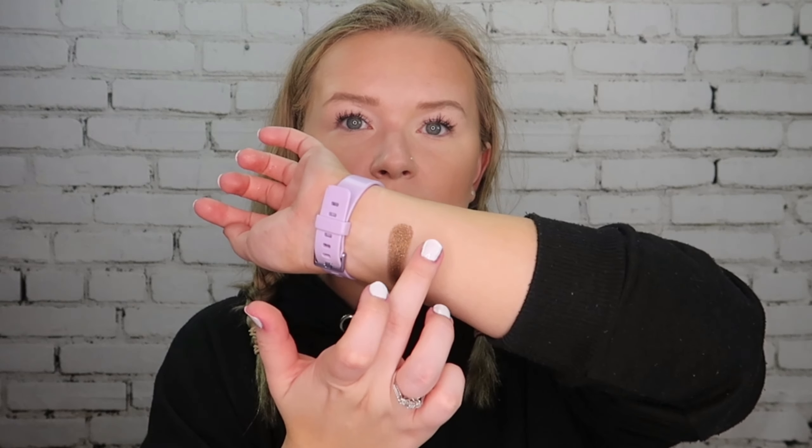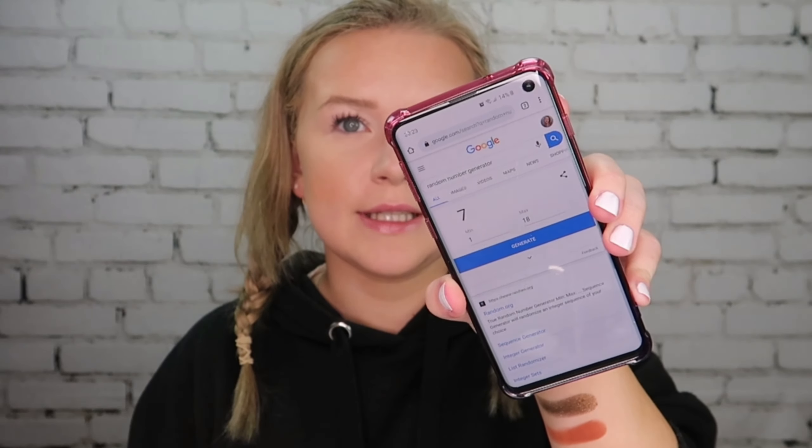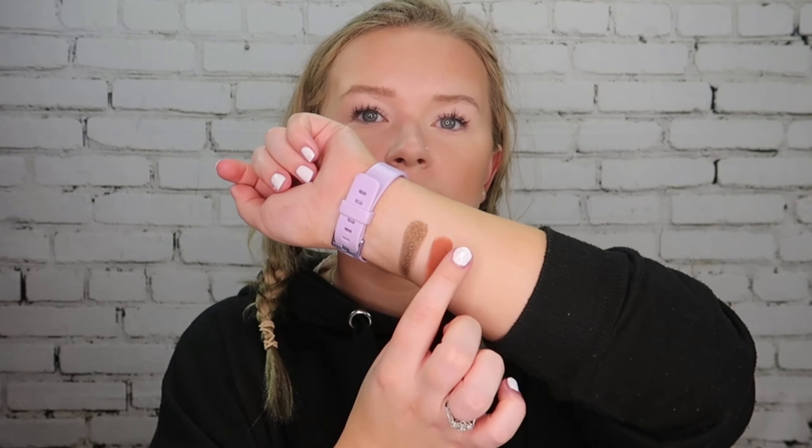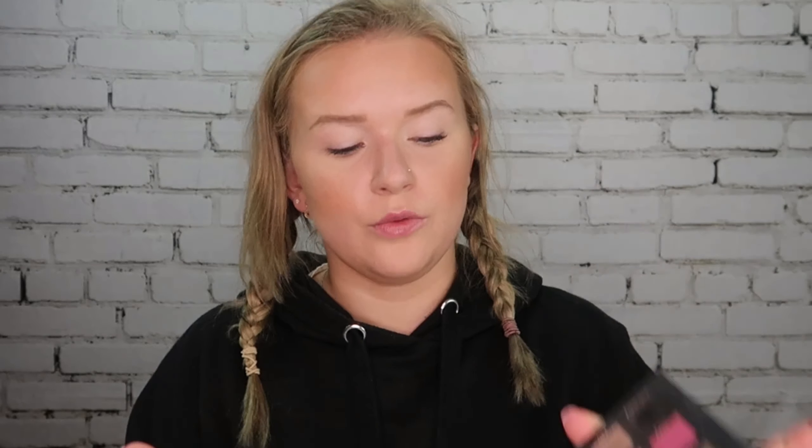Next up we have number 17, which is Henna — a matte, which is nice. I'm going to put this right next to the first shade. After that, shade number seven is Risqué, so we have two mattes and one shimmer, which is fine. Next up is number 10, which is Blessed — this shade right here.